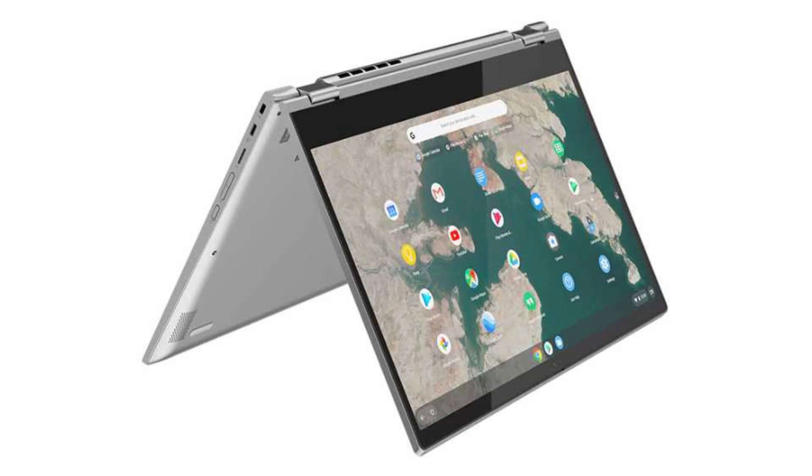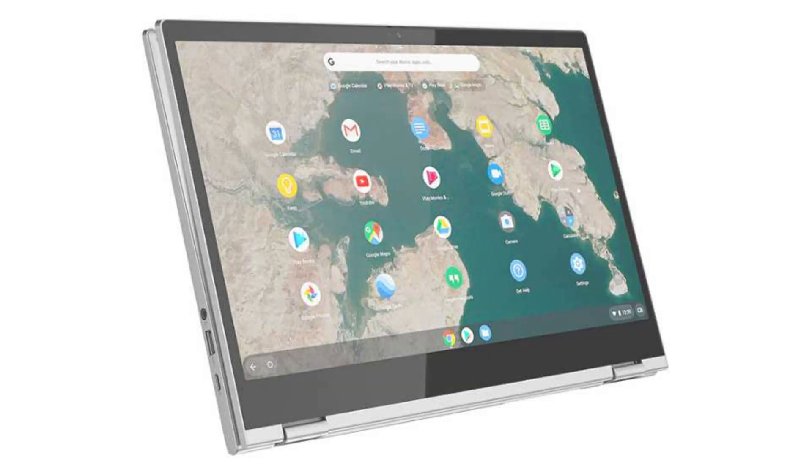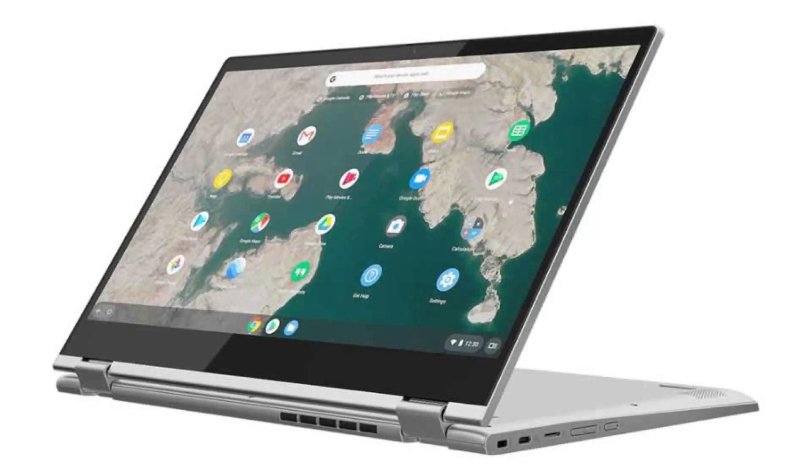It has Android apps, Google Play and Linux apps (Crostini) support, and it will receive auto-updates until August 2025. It weighs 4.28 pounds and its dimensions are 14.23 x 9.8 x 0.74 inches.